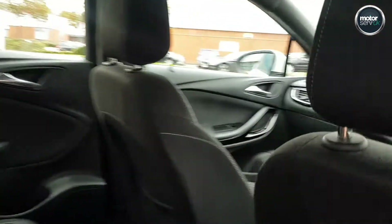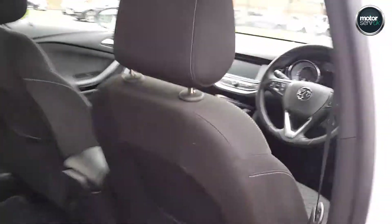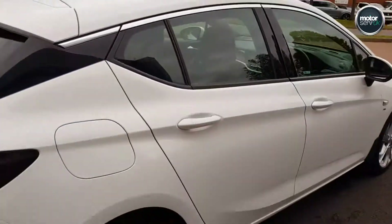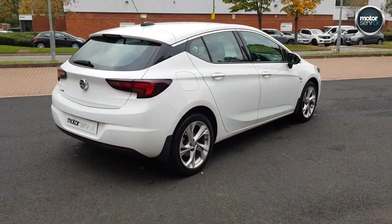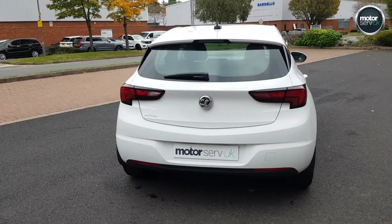Lovely condition inside and out. Been really well cared for by the previous keeper. Full service history, and it's just been serviced here at our state-of-the-art service centre.